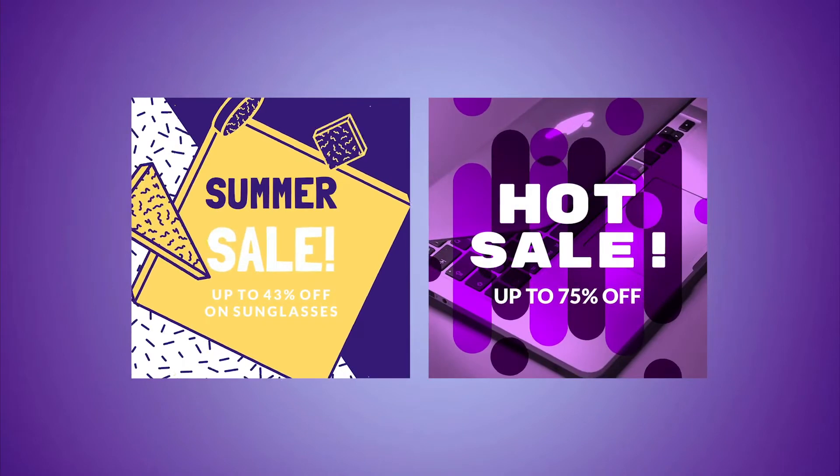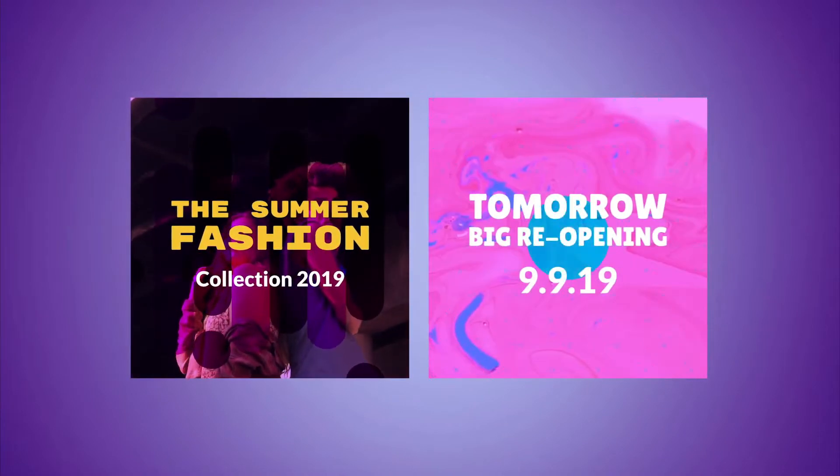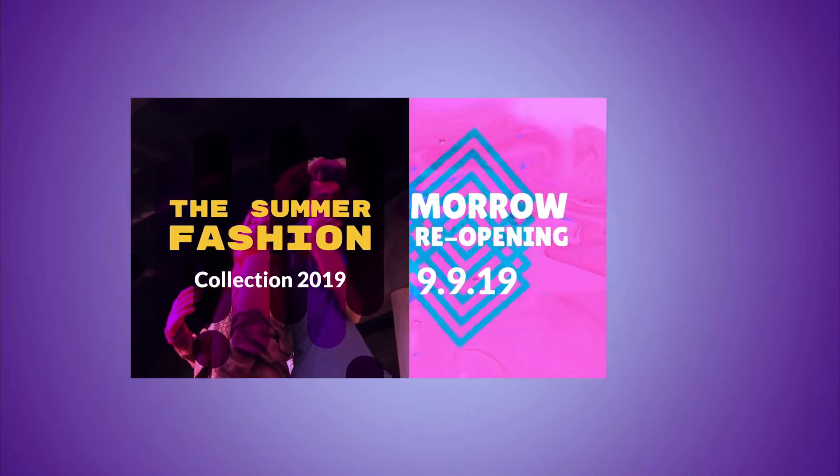Nowadays videos are the way to grab people's attention in seconds, especially if you're about to start an offer or sales campaign. Want to make yours stand out?